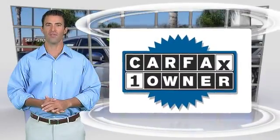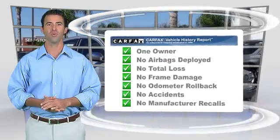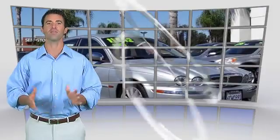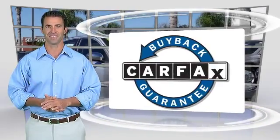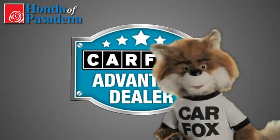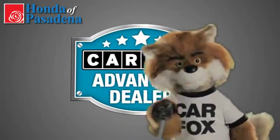Be sure to find a complimentary copy of this report online or contact the dealership. This vehicle qualifies for the Carfax Buyback Guarantee. Just say show me the Carfax at Honda of Pasadena, a Carfax Advantage dealer.